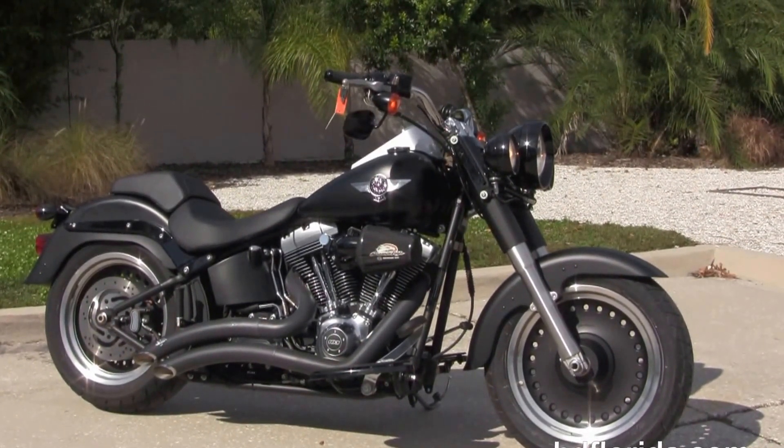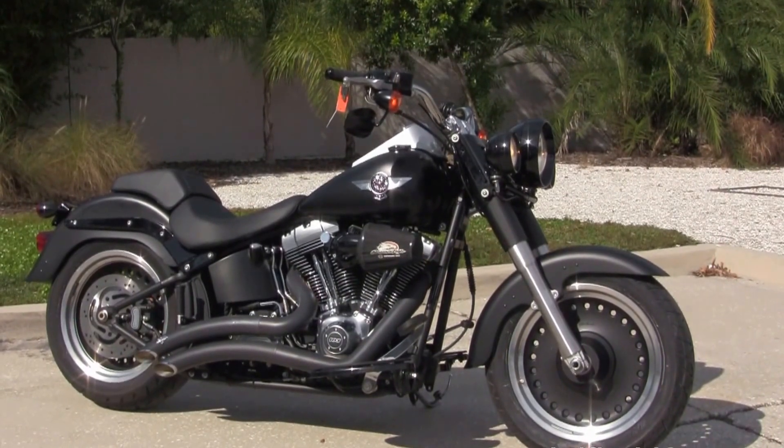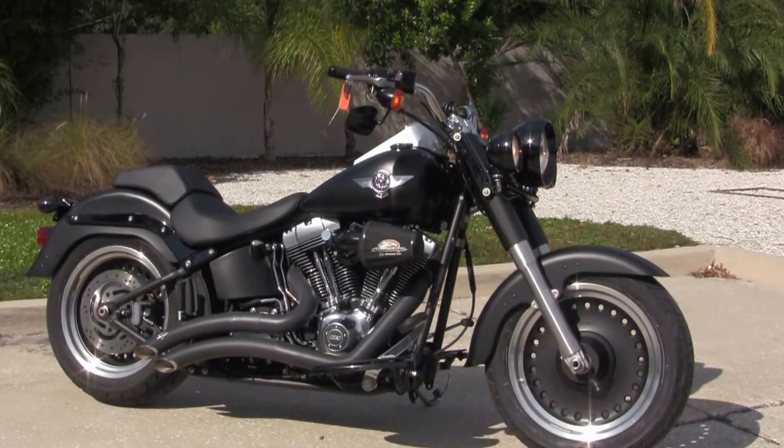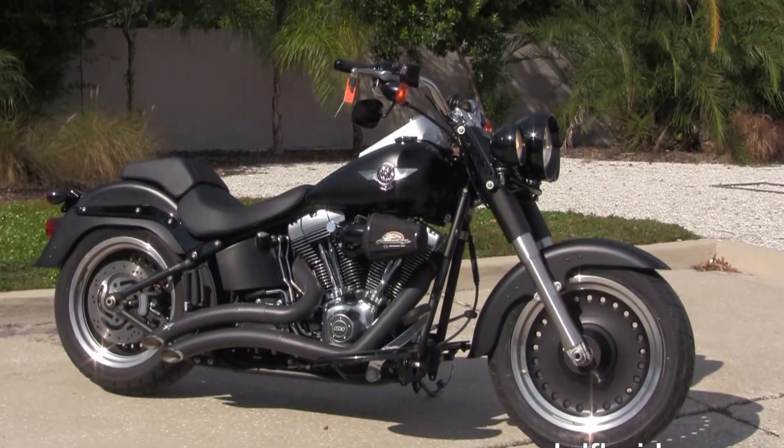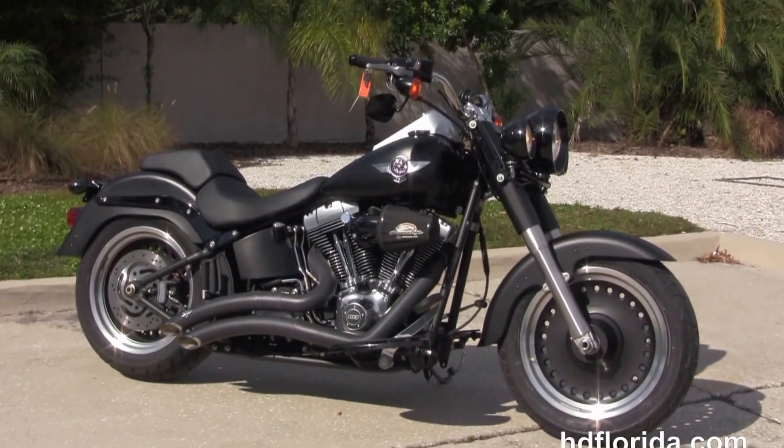We're rated number one in customer service and have over 1200 new and previously enjoyed motorcycles for you to choose from. For more information on the Fatboy Low, click the link below and review the rest of our inventory. Visit us at TampaHarley.com — we're always open 24-7.